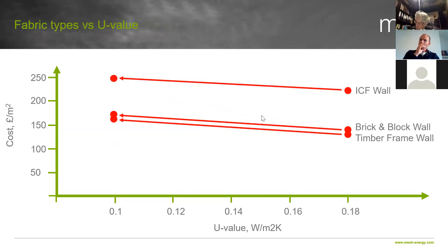If we look again at walls — this is a more detailed look at insulated concrete formwork, brick and block, and timber frame — timber frame and brick and block are pretty similar. It gives you a bit more detail, zooming in on the graph, and you can see fractional increases as you improve the U values. That just comes from insulation.